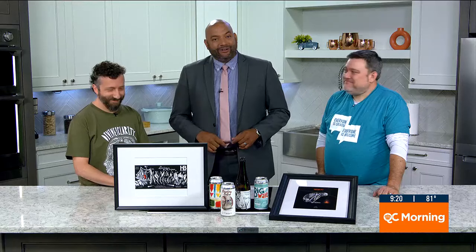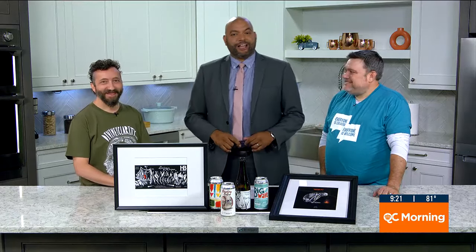When you get a can of beer, how often do you actually look at the can? Well, after this interview, you might start to pay more attention.